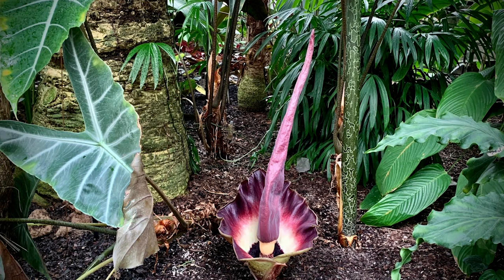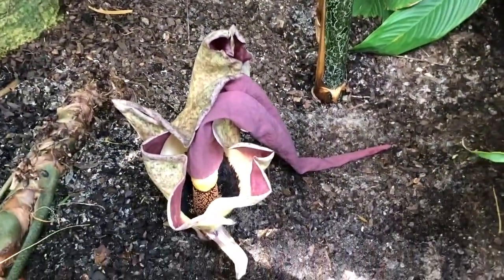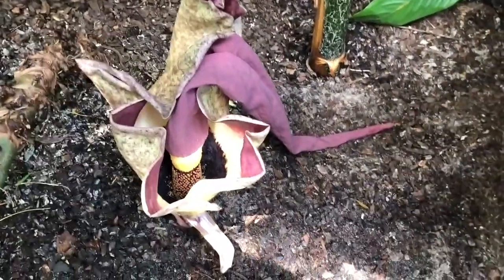This is a beautiful plant that was in peak bloom yesterday and the day before, and this morning it has fully collapsed. You can see that collapsed inflorescence here.